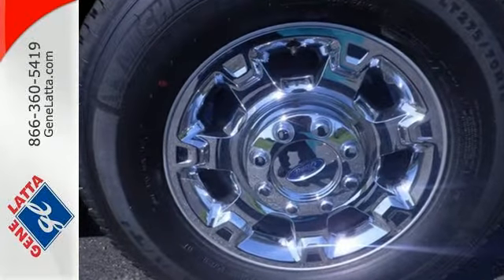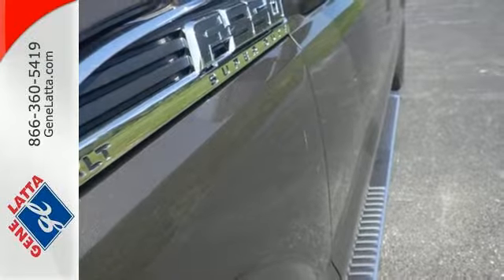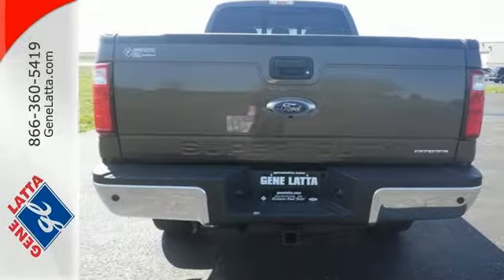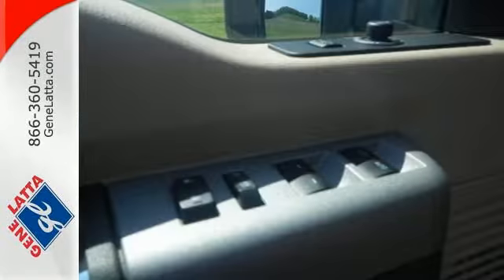From the built Ford Tough frame to the TorqShift heavy-duty 6-speed SelectShift automatic transmission, the trailer tow package to the pickup box and cargo area lights, and AdvanceTrac with Roll Stability Control — this is a truck that handles whatever you throw at it, or more appropriately, whatever you hook up to it.